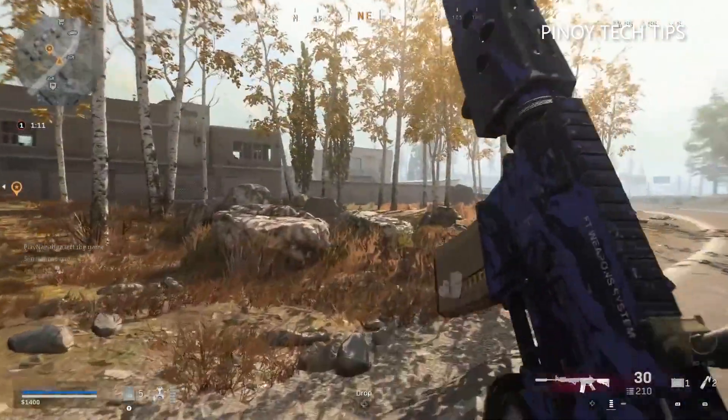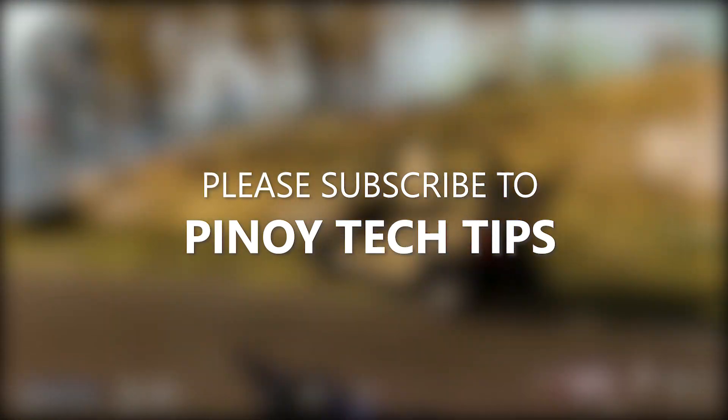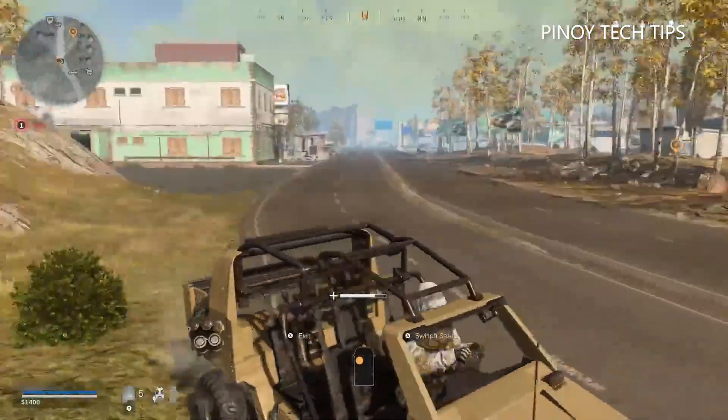We hope that this troubleshooting guide can help you one way or the other. Don't forget to subscribe to our channel and enable notifications so you'll be notified when we publish new videos. Thanks for watching.